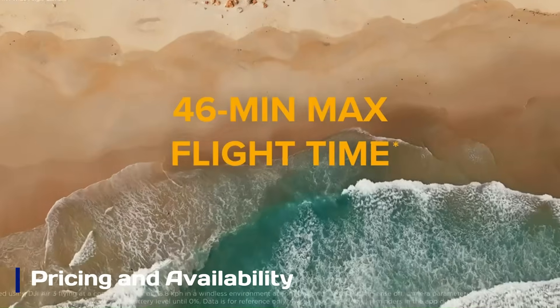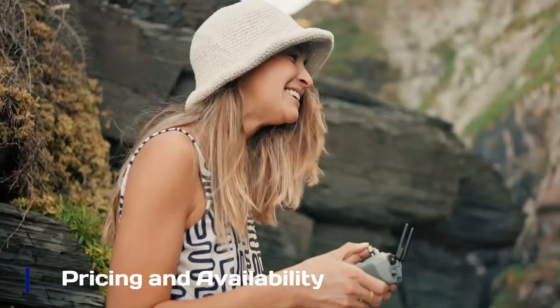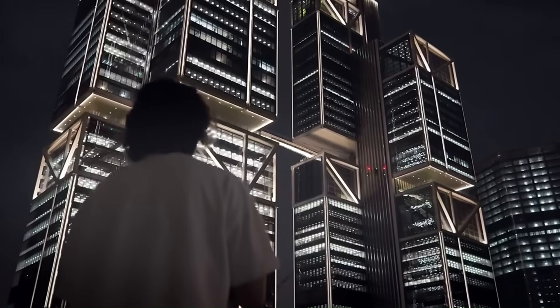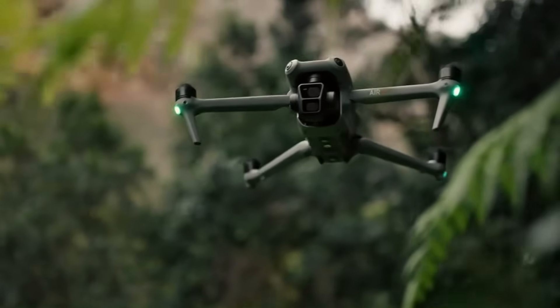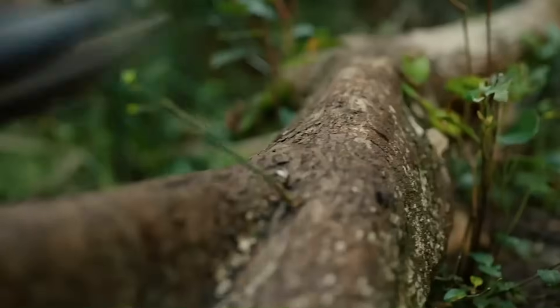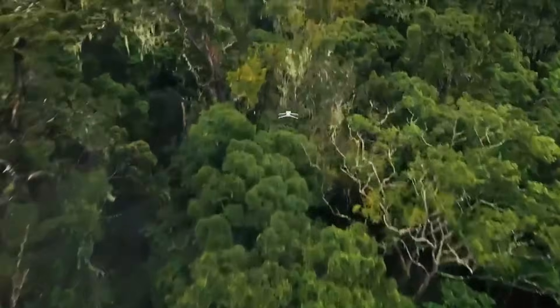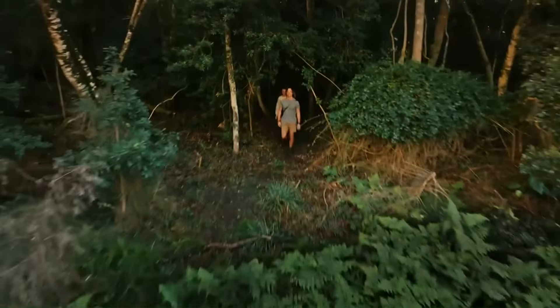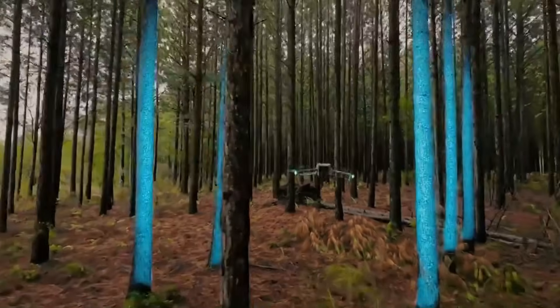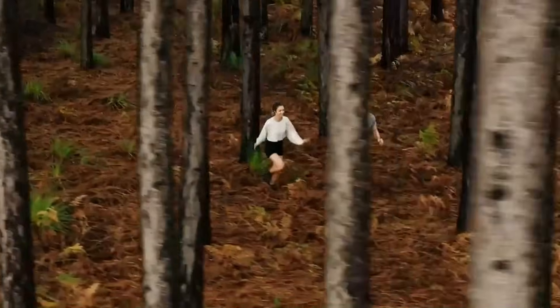While no official price has been revealed, speculation places the DJI Air 4 in the $1,000 to $1,200 range, positioning it as a mid-tier option for serious hobbyists and semi-professionals. DJI might unveil the drone at a summer or early fall launch event, coinciding with their usual release cycle. If these rumors hold true, the Air 4 could offer incredible value for its price, appealing to creators seeking high-end features without breaking the bank.